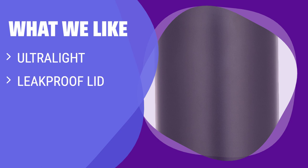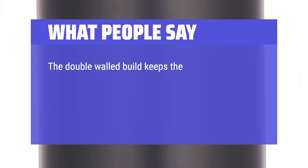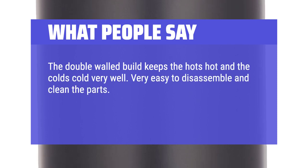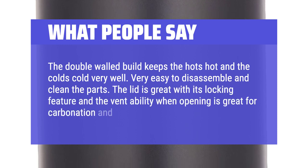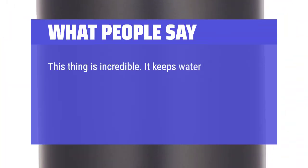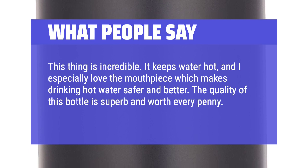What we like: If you are looking for a travel mug with a leak-proof lid, excellent insulation, and ultralight design, you should consider this. What people say: The double-walled build keeps the hots hot and the colds cold very well. Very easy to disassemble and clean the parts. The lid is great with its locking feature, and the ventability when opening is great for carbonation and steam. This thing is incredible — it keeps water hot, and the mouthpiece makes drinking hot water safer and better. The quality is superb and worth every penny. It fits in a car cup holder without an issue as well.